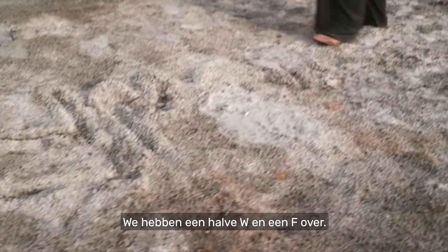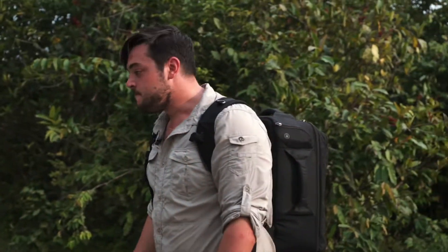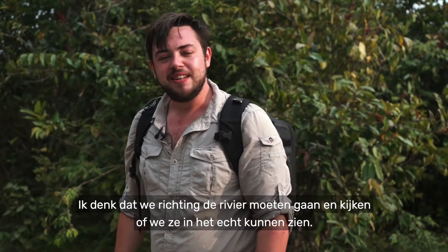Check it out — we've got half a W and an F left. So they obviously came through here last night. I think we should head down to the river and see if we can see them in the flesh.